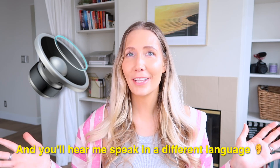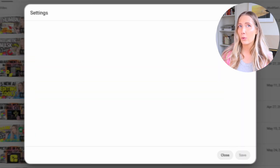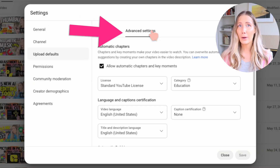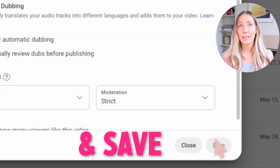Here's how to turn on automatic dubbing for your channel very easily. Just go to your YouTube Studio, click on Settings in the lower left-hand corner, then go to Upload Defaults and then Advanced Settings. Scroll down to Automatic Dubbing, check the box that says 'Allow automatic dubbing,' and then hit Save.